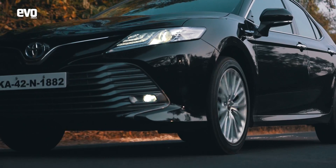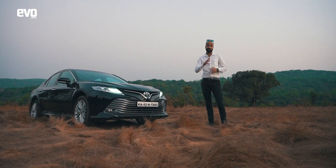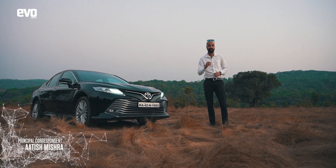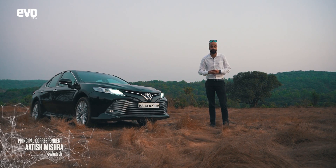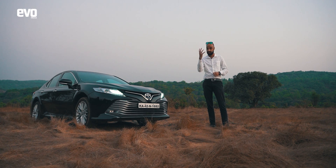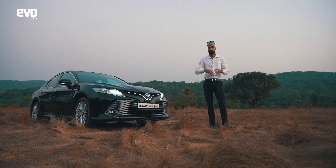We are in the Mahadehi Wildlife Sanctuary and we are driving the Toyota Camry Hybrid. Don't miss the hybrid in its name — that's one of the biggest reasons why we've brought it here. Hybrid technology is when you marry a traditional internal combustion engine with an electric motor for a more sustainable and a more engaging drive.